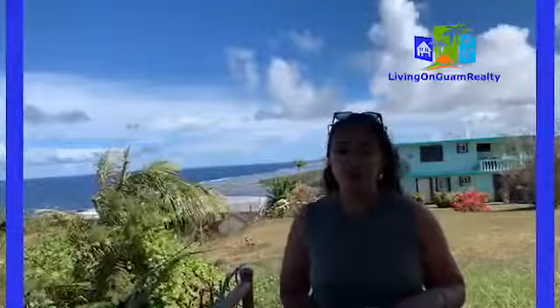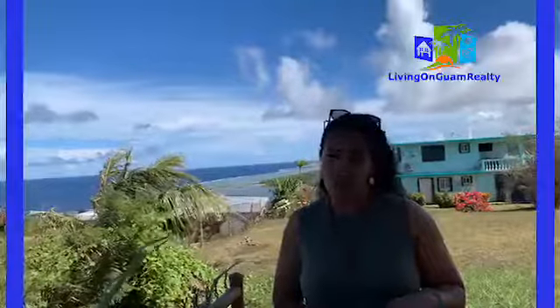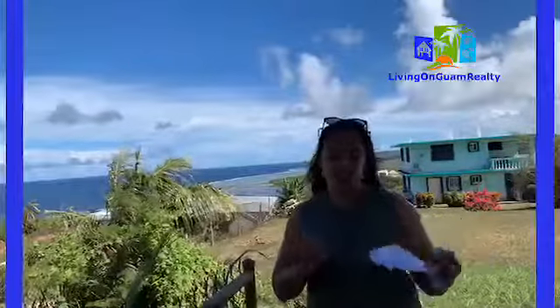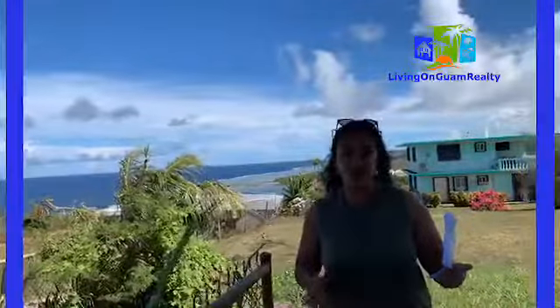We are here to help folks who are relocating to Guam, PCSing to Guam, to make your move as smooth, as enjoyable, and as stress-free as possible by finding you the perfect island home. This is a house that is for rent here in Yona — spelled Y-O-N-A. This village is close to Naval Hospital, close to Polaris Point, and close to Big Navy, so a lot of folks who work on the Navy base like to live here in Yona.